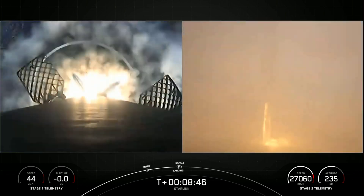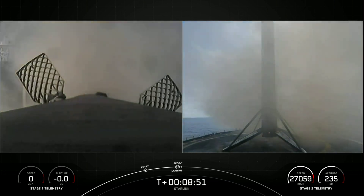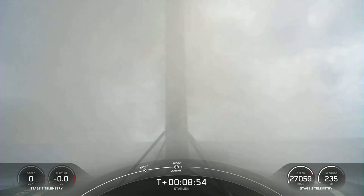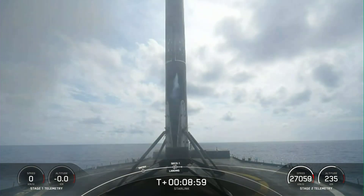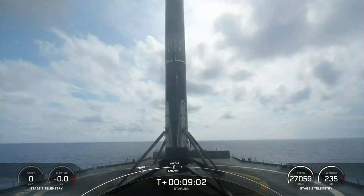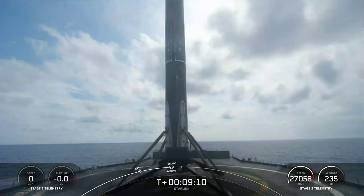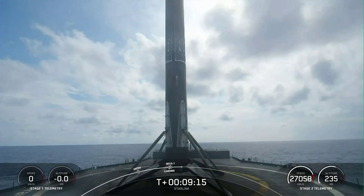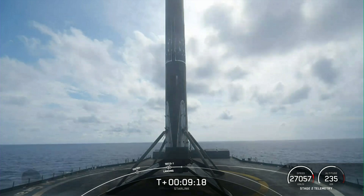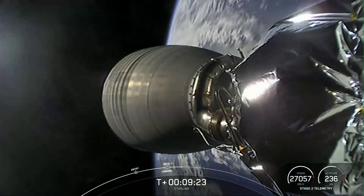Landing leg deploy. And a beautiful shot of the first stage landing — that marks the 130th landing of the Falcon 9 first stage, our 57th overall Starlink mission, and our 37th launch of the year. And in case you missed it, there was a call out for second engine cutoff on the second stage, just confirming that we are in the intended orbit.